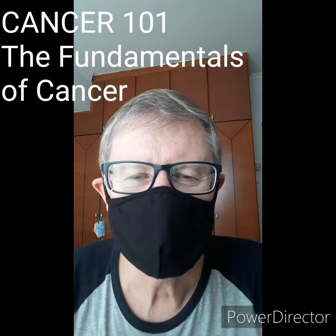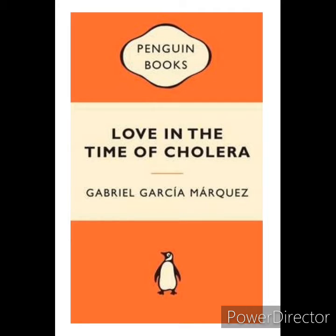Today let's talk about testing in this time of coronavirus. I like to say it that way instead of 'in the time of the coronavirus' because it reminds me of Gabriel Garcia Marquez's book, Love in the Time of Cholera.